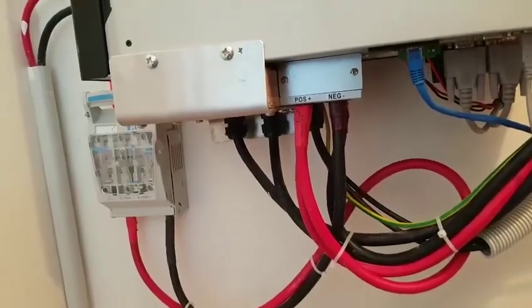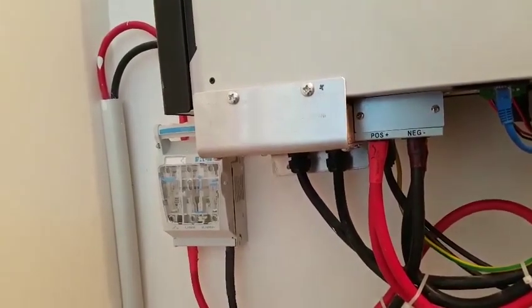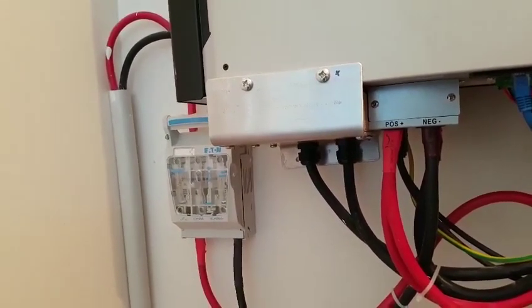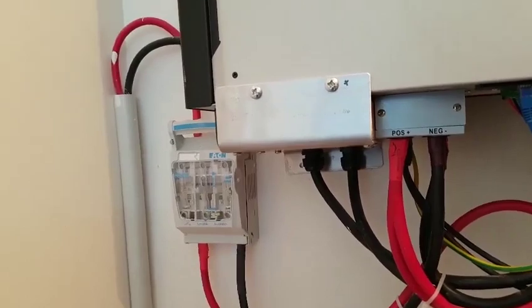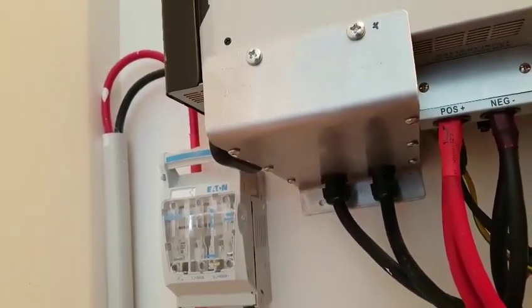One extra thing that we did have to do was to cover the contact points for the AC power inlet, because New Zealand law required that those connections be covered.